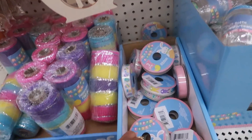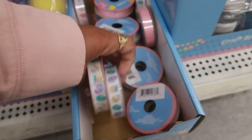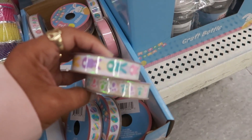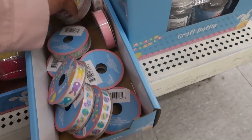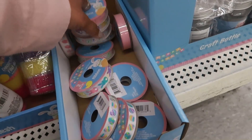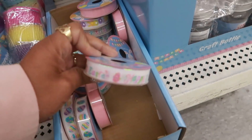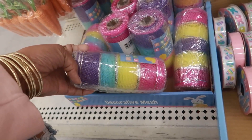They had some of their ribbon out, and then the Easter eggs and bunnies. I like the footprints - those are cute. And then this one says 'Happy Easter.' Right next to that, here's some really pretty mesh.